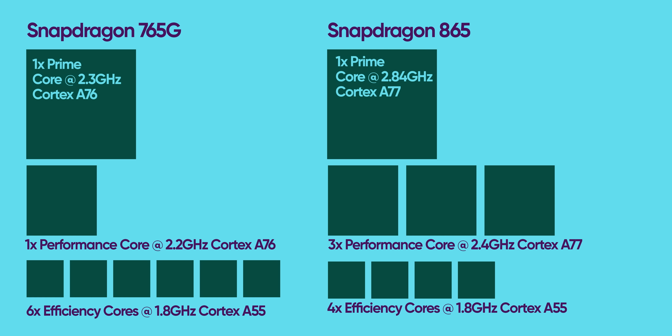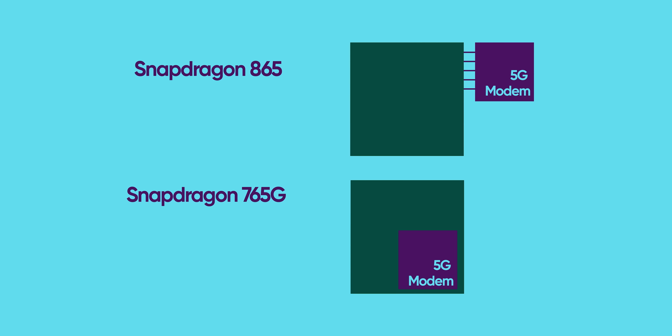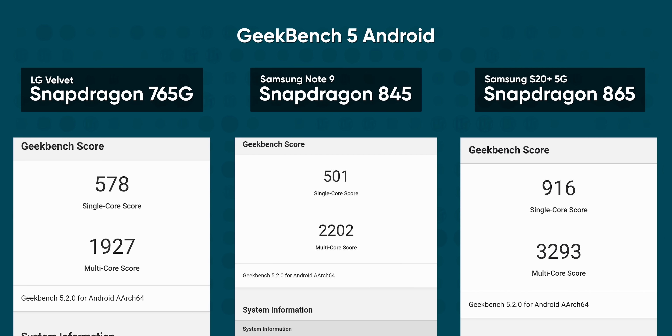Spec-wise, the 765G is configured slightly differently than what you might be used to with the 865 and its predecessors. It features Cortex A76-based CPU cores comparable to last year's flagship Snapdragon 855, but with only two of the larger performance-oriented cores out of its eight-core layout, compared to four out of eight on the 855 and the 865. Another key note is that the 5G cellular modem is built directly into the SOC, whereas phones with a Snapdragon 865 require an entirely separate modem to support 5G, which can be less power efficient and add cost. In synthetic benchmarks, the 765G actually ranks better in single-threaded testing than the Snapdragon 845 in my Note 9 — a phone which still meets my day-to-day needs perfectly.